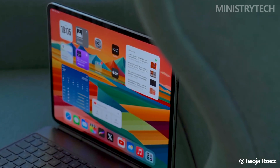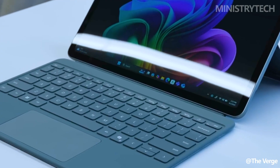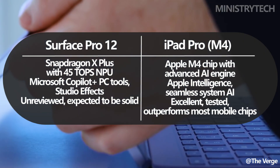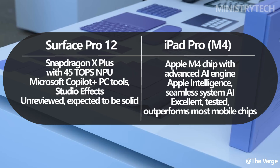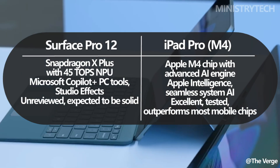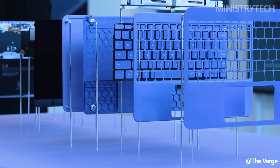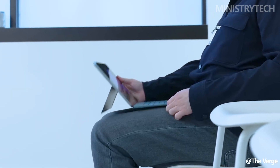The internal hardware powering each device reveals a philosophical split between the two companies. Microsoft's Surface Pro runs on Qualcomm's Snapdragon X Plus chip, which is part of the new wave of AI-ready processors boasting 45 TOPS of NPU performance. This classifies the Surface Pro as a Copilot Plus PC, designed to fully support Microsoft's AI toolset. Though we haven't tested this chip in a tablet yet, similar hardware in laptops has shown it to be competent for both light and intensive tasks.